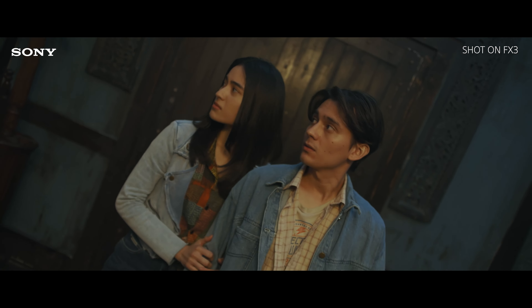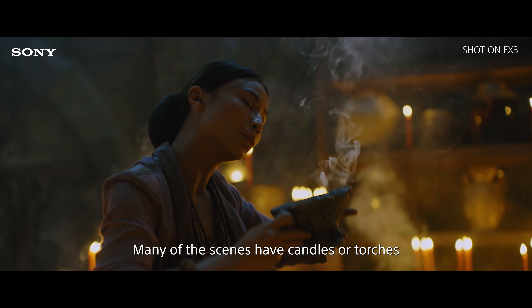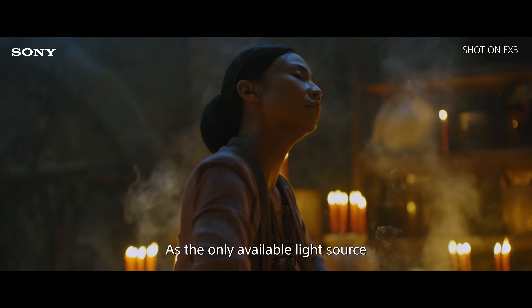The Sony FX3 was impressive, even in low light. Many of the scenes have candles or torches as the only available light source, and the FX3 was able to capture these shots with clarity and brilliance.